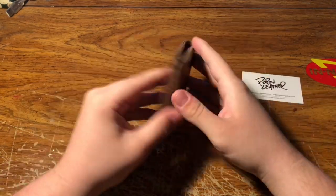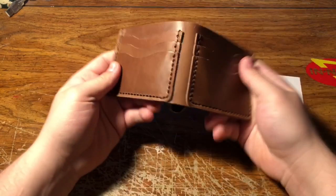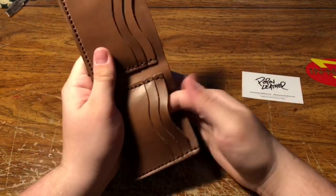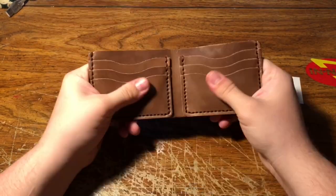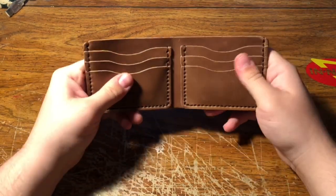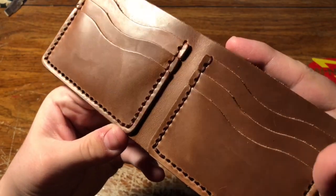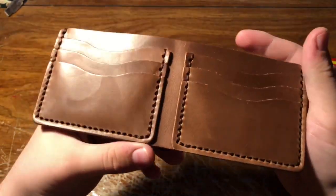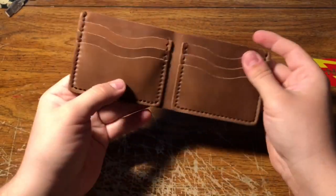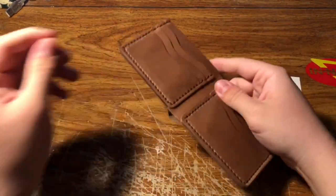Smells amazing. A lot of wallets when you get them and open them up they're really tight — this one is really, really flexible, and I really like that. The pockets don't seem to be too tight. I can't get over how smooth the leather is — the leather is just way too smooth. I love it. Everything is just really, really meticulously sewn and it just looks really, really good. Everything is nice and cool.